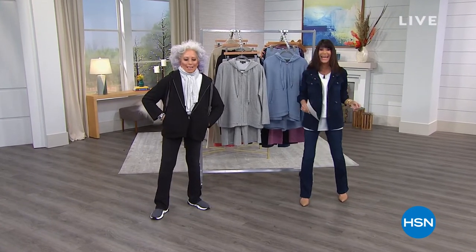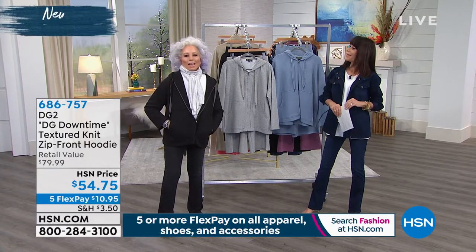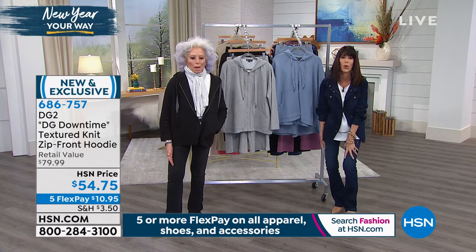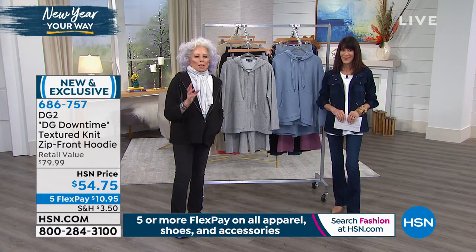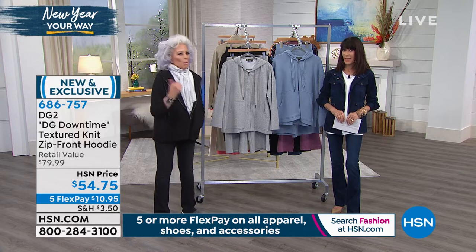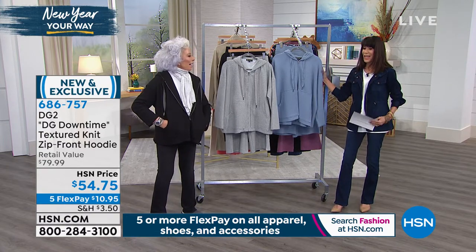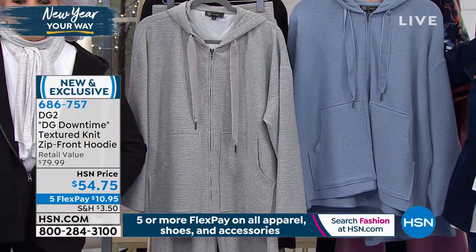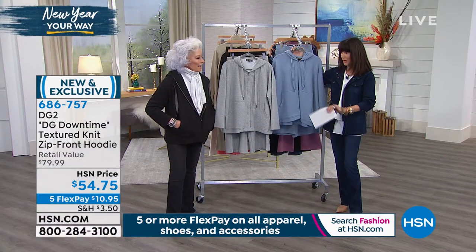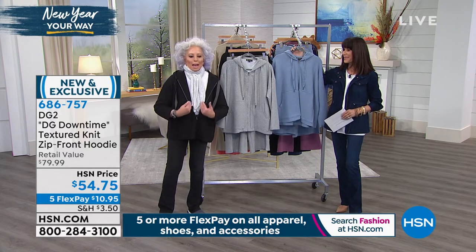Welcome again to HSN. My name is Bobbi Ray Carter with the amazing Diane Gilman. When we present something we are this in love with — today's special — we are so excited for you to get it at home. This is a brand new launch. We launched this in our Thursday morning show — it's called Downtime. This is a new collection that Diane is doing. You're actually wearing the brand new jacket. This is the very first airing of it.